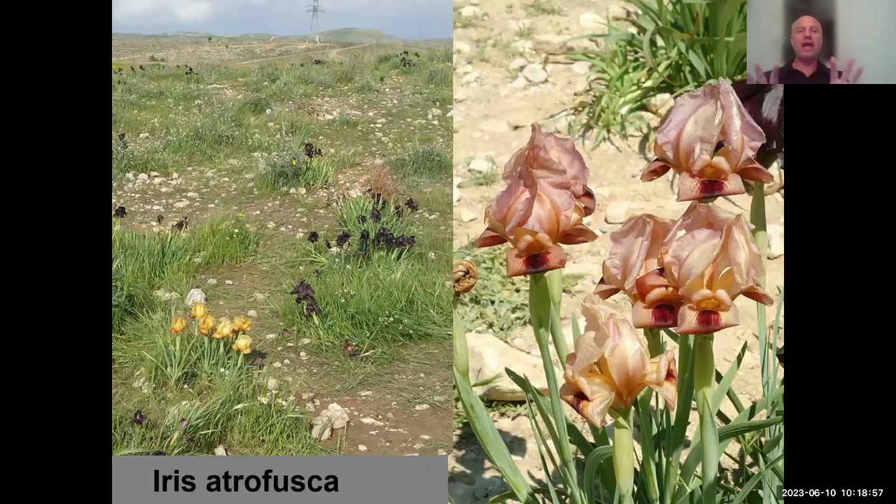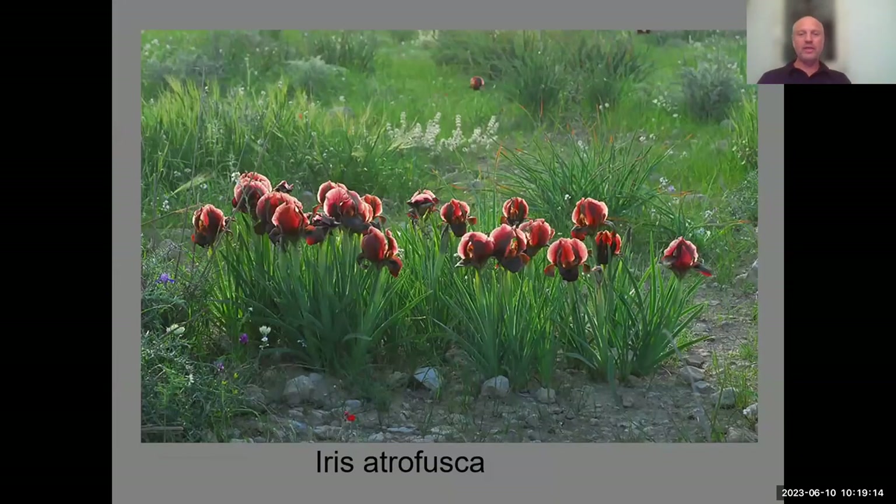In Iris atrofusca and all the Oncocyclus irises, you can see color forms — yellow and pinkish forms — showing the genetic variety in the field, which is very exciting. When you see them in the sunset with that deep red-wine color, you'd want this clump in your garden. The challenge is achieving such beauty in cultivation. Very few gardens have clumps blooming nicely year after year. Again, less irrigation is the first thing to do.